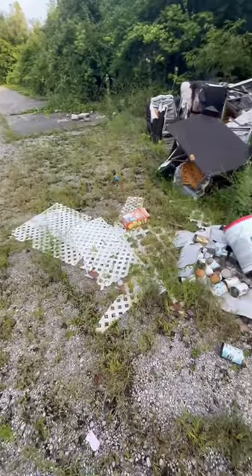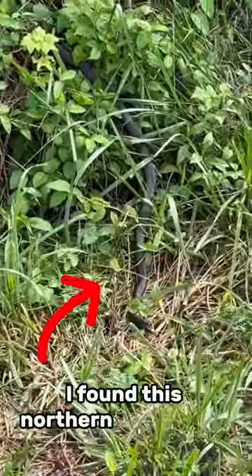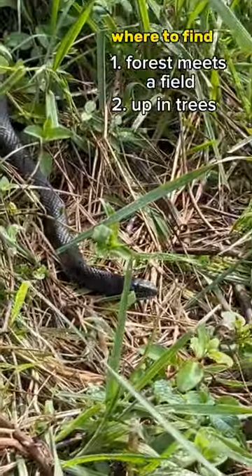I still often get asked, hey Tim how can I find more snakes? Check around abandoned buildings like this one. Unfortunately people dump their trash around places like this, but there's a lot of cover objects for the snakes. Also go on a ton of hikes. I found this northern black racer at our local nature preserve. Look where the forest meets a field, up in trees, and along water.